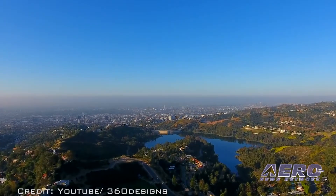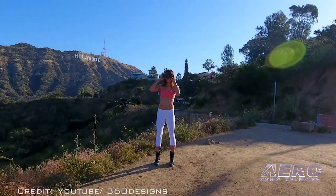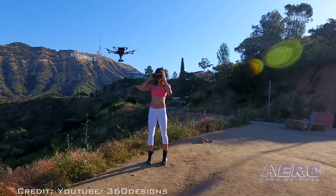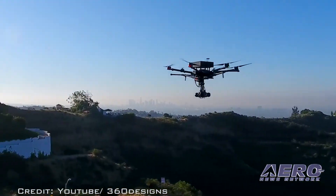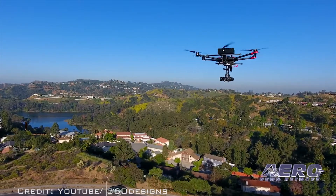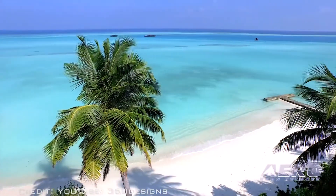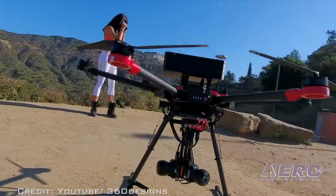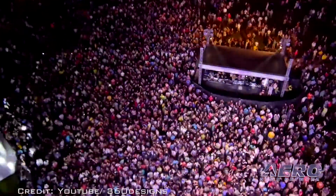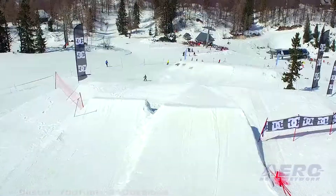The broadcast platforms of tomorrow may well be unmanned, and 360 Designs has just introduced the Flying Eye, designed to be a virtual reality live streaming UAV. 360 Designs claims the vehicle is the world's first broadcast quality live streaming VR drone, offering as much as 6K resolution, as well as the ability to broadcast 360-degree video to YouTube, Facebook, ground receivers, a custom app, and other venues.